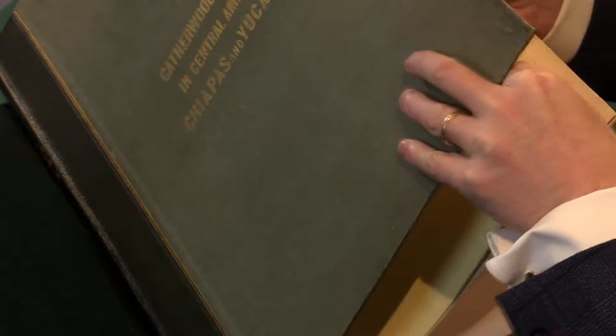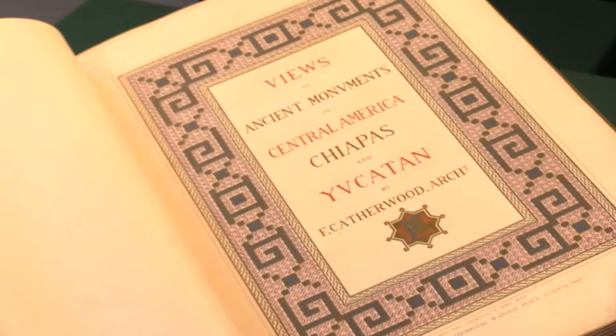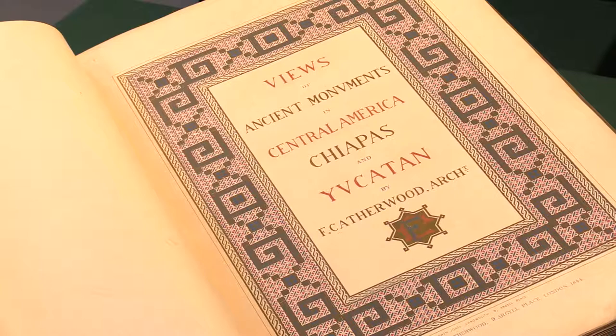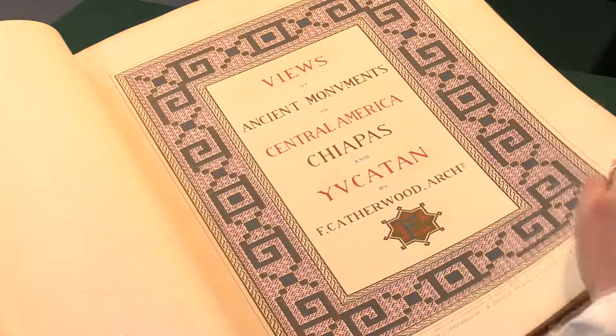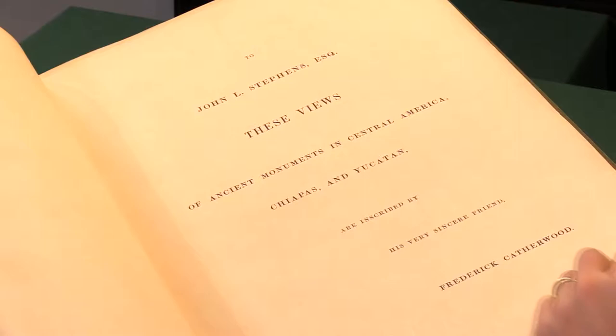If I open the book we can see that here's the chromolithograph title page, done actually by Owen Jones. These are illustrations by Frederick Catherwood, who went to Central America with John Stevens. They produced three books based on their travels, but this is by far the largest and grandest, and there we see the dedication.